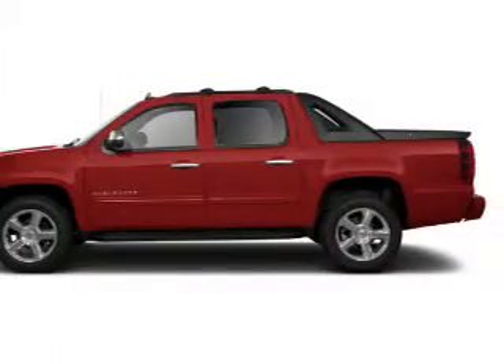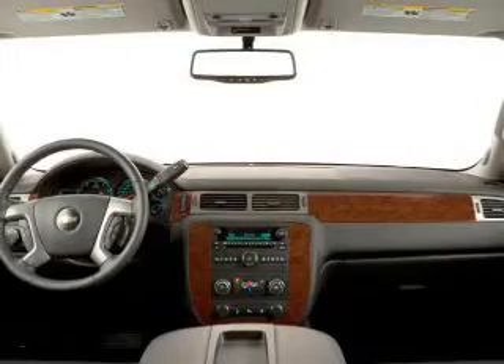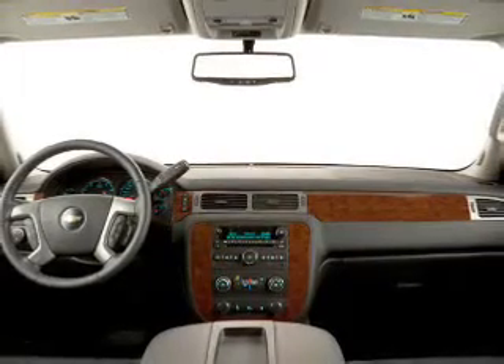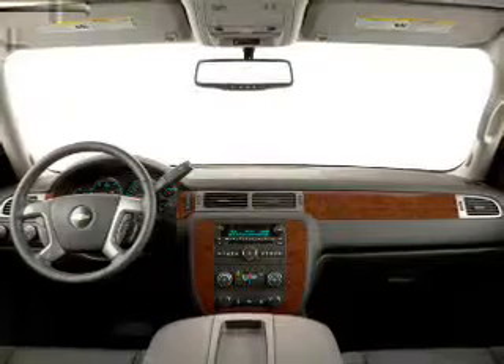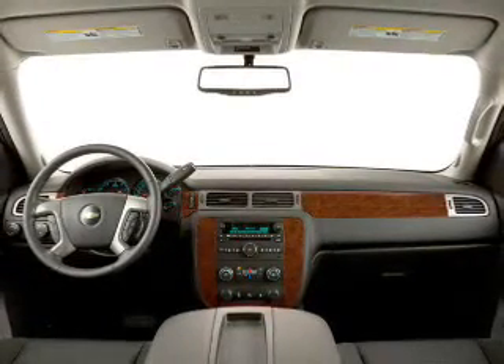Keyless entry, power windows, cruise control, AM/FM stereo, power mirrors, power steering, and an adjustable tilt steering wheel are all included. Our website offers more information on all of our vehicles — call us today to start test driving.